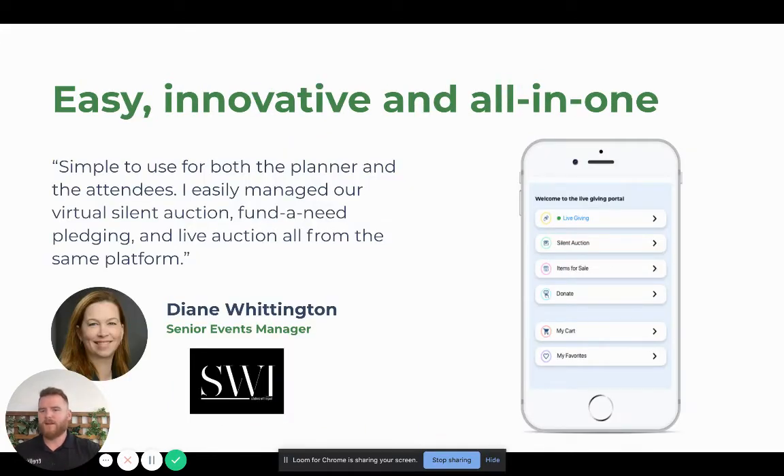This is one of our customers, Diane, and what Diane says about it is it's easy, innovative, and all-in-one. It's simple to use and she can manage everything from her silent auction, live auction, and fund-a-need all in one platform.